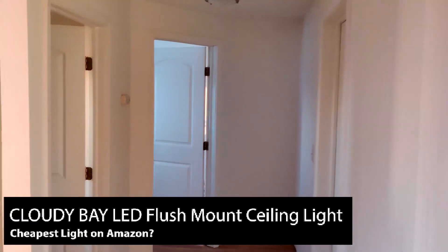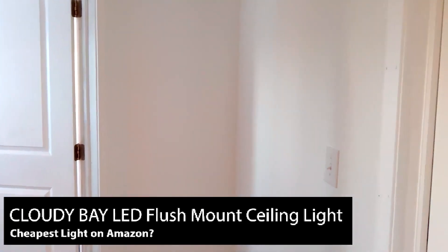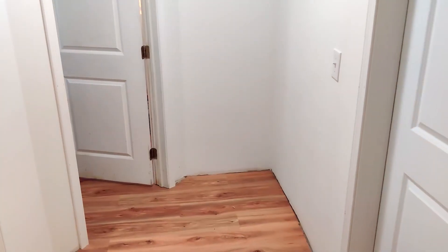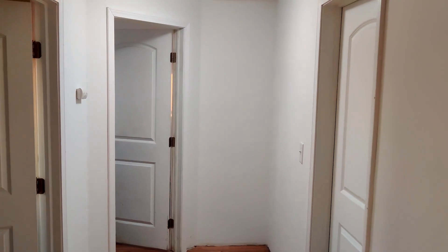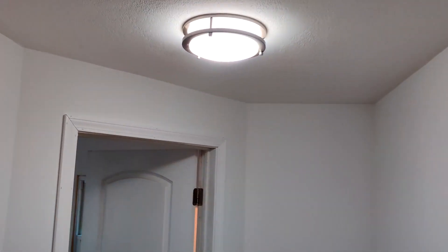Like most people, I was looking for a super affordable product for my home improvement needs, and the Cloudy Bay LED flush mount light was the perfect solution. I needed a bright hallway, and as you can see here, the hallway is super dark — as soon as I turn the light on, it brightens it up.